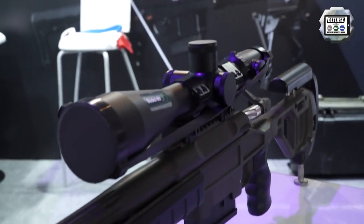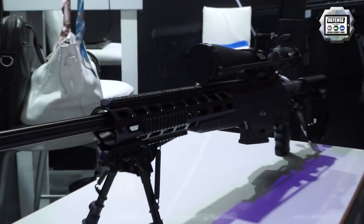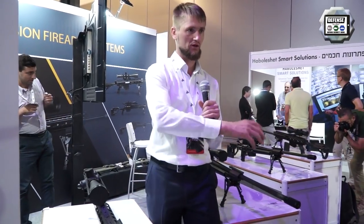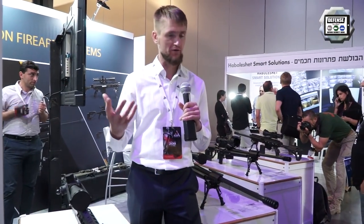All of these rifles are produced in Russia, in our company. This one is our multi-caliber rifle. It is for when you want to choose the caliber but you only have one rifle.